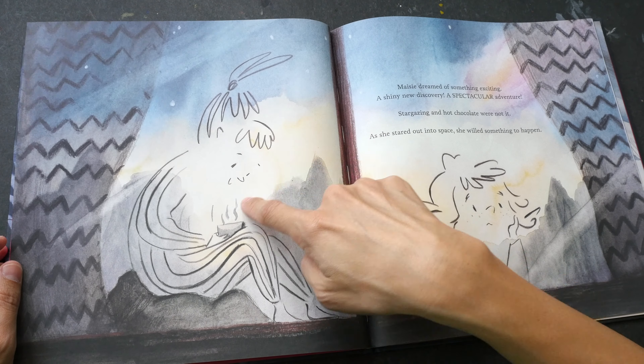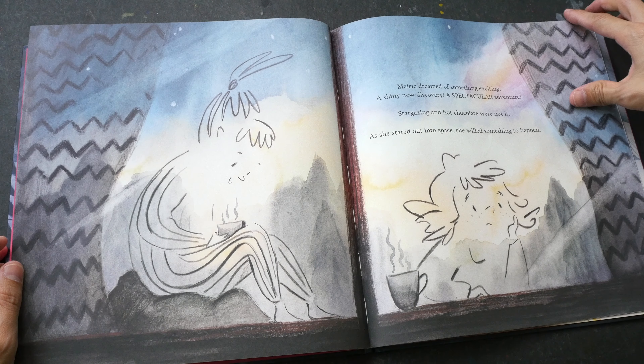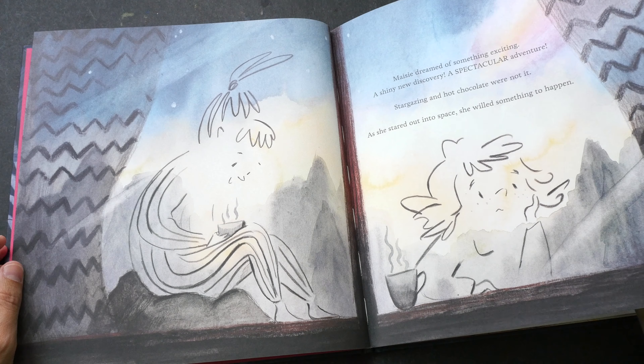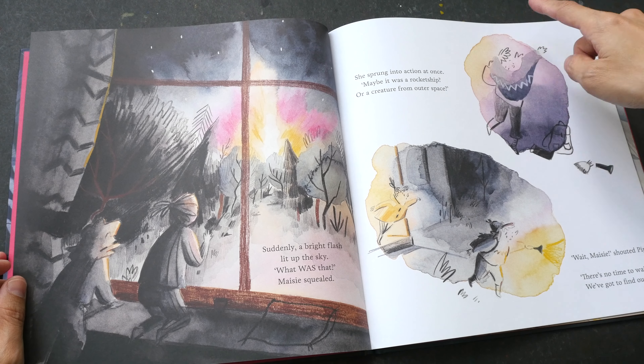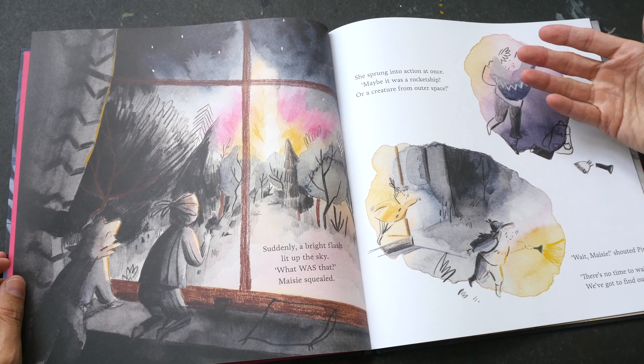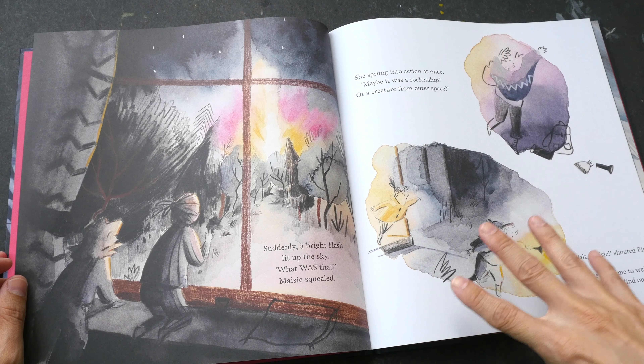Notice again the style — she chooses not to draw the outlines for the faces. And here again you see the use of the watercolor wash as a background for the drawing as well.